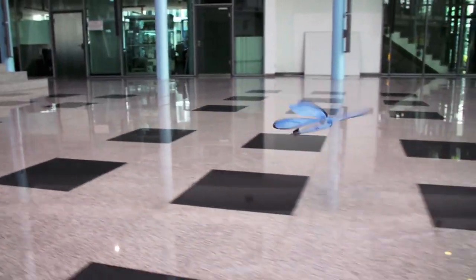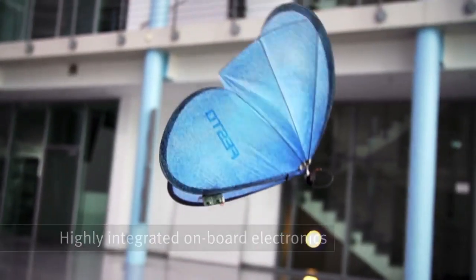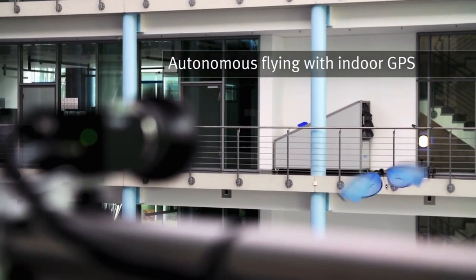They are made to look and act like real butterflies, with very light bodies and flapping wings. Emotion Butterflies are a way for Festo to show how they use nature solutions to improve automation and bionics. They also show how the digital and physical worlds can connect through network communication.